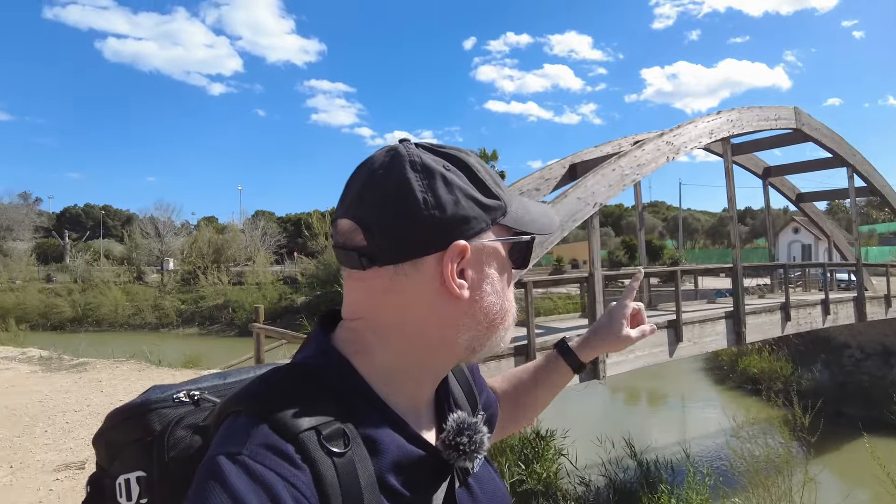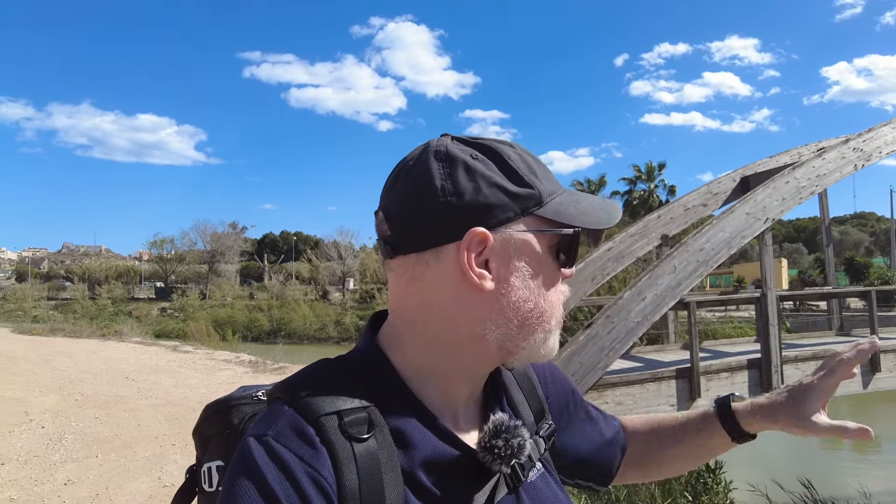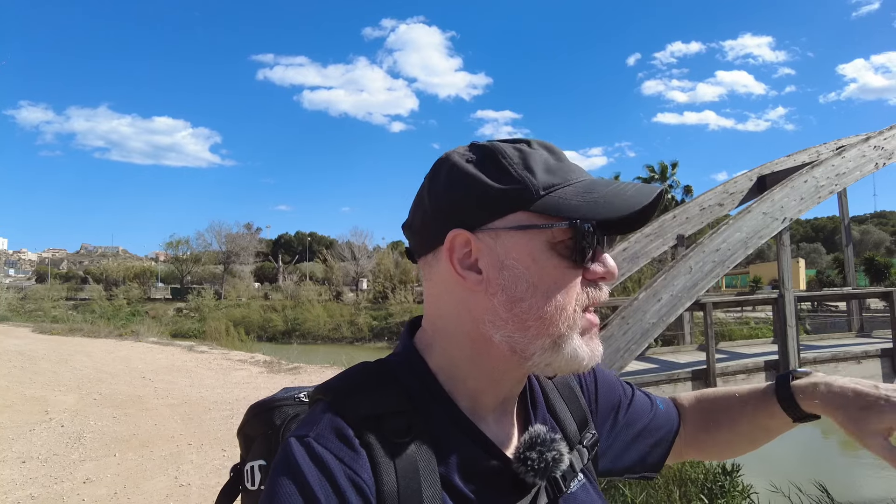Today I'm checking out a new location. The main feature here is this quite nice wooden bridge behind me. Not sure if it opens itself up to much in the way of images, but maybe we'll have a go a bit later on. Before that, I want to have a little walk around and see if there's anything else I can shoot this afternoon. This bridge goes over the Segura River, so there might be something else around here to do. I hope you'll enjoy the video — if you do and you're new here, don't forget to hit subscribe.